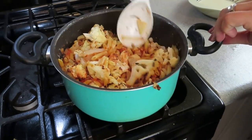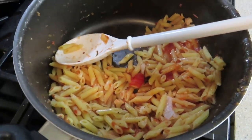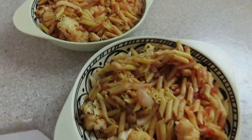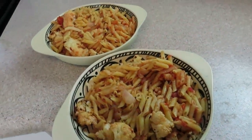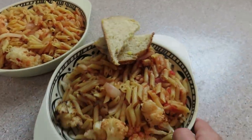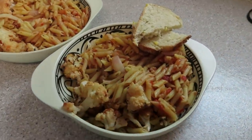We split the whole pot of pasta between the two of us — it was a lot of food. Sixteen ounces of pasta, about three pounds of cauliflower, half an onion, a can of sauce. It was a delicious meal and we really enjoyed it, with some bread served on the side.